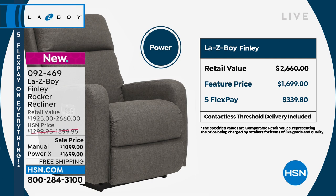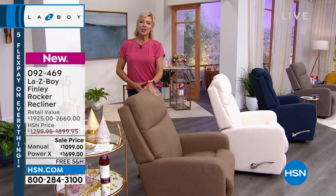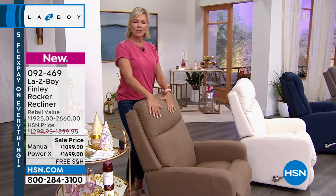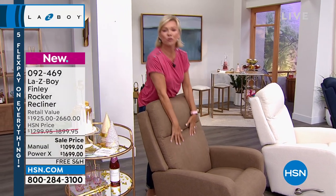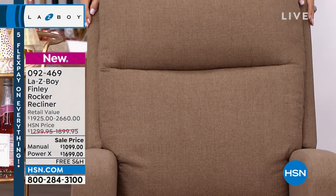We all know La-Z-Boy to be supportive — the most comfortable chair in the house that people will fight over who gets to sit in, which is why I suggest getting two at these prices today. This is also a feel-good moment, Nicole — these are all assembled right here in the United States, made with really great parts by good people in this country. That matters to all of us, especially on this holiday weekend.